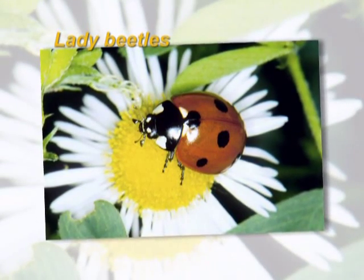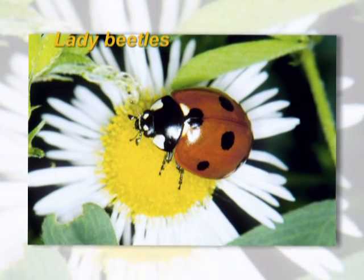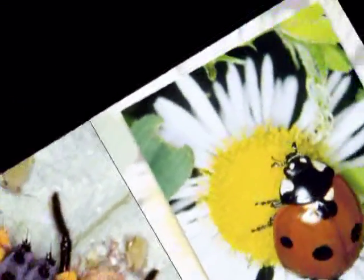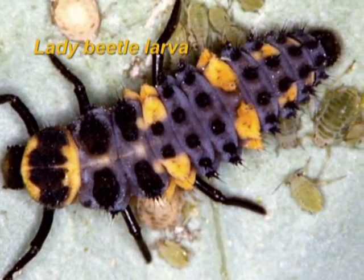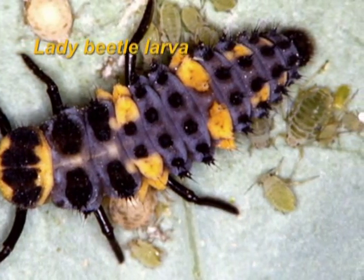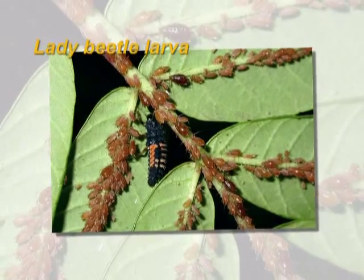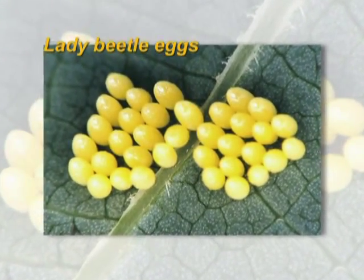Ladybugs, or lady beetles, are a very common predator. These insects will feed on many other insects, including aphids, mealybugs, scale, white flies, and sometimes even spider mites and insect eggs. This is a great predator insect because it feeds on other insects as larvae, which resemble tiny alligators, and as adults. These eggs may be seen on the underside of leaves; if so, they should be left to emerge.